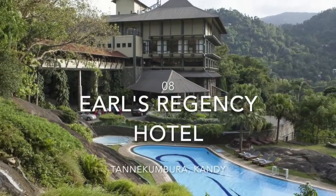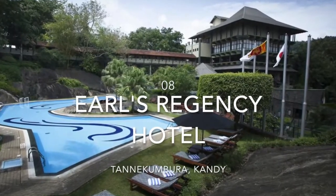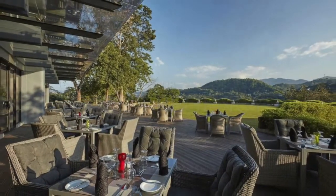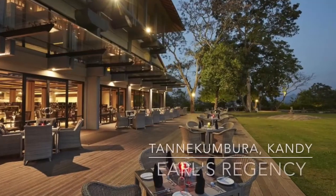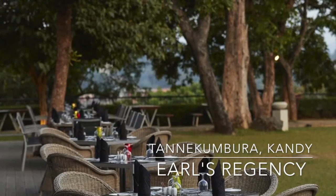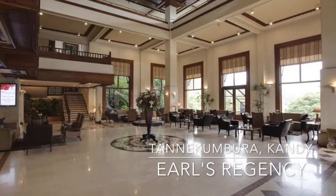Earls Regency Hotel is a luxurious 5-star hotel located a 5-minute drive from Kandy Railway Station. It offers spacious accommodation with a spa, an outdoor pool and free parking. Free Wi-Fi is available in the main lobby, Mount Baton Lounge and Spice Bar.